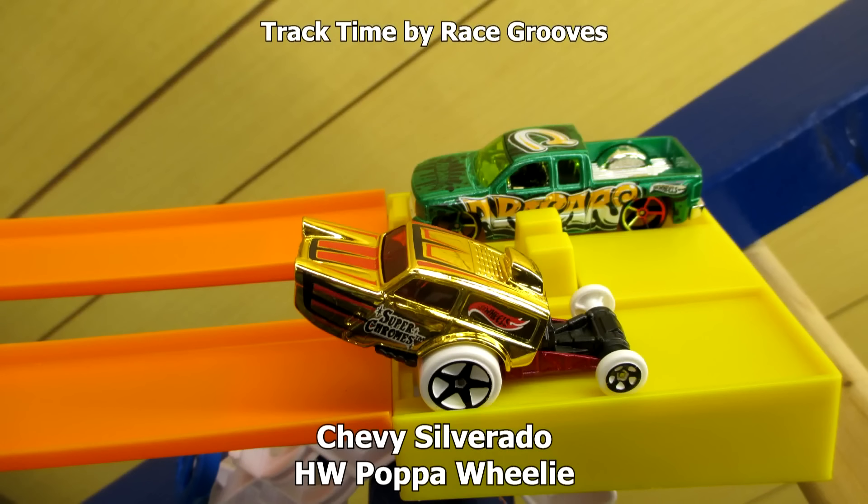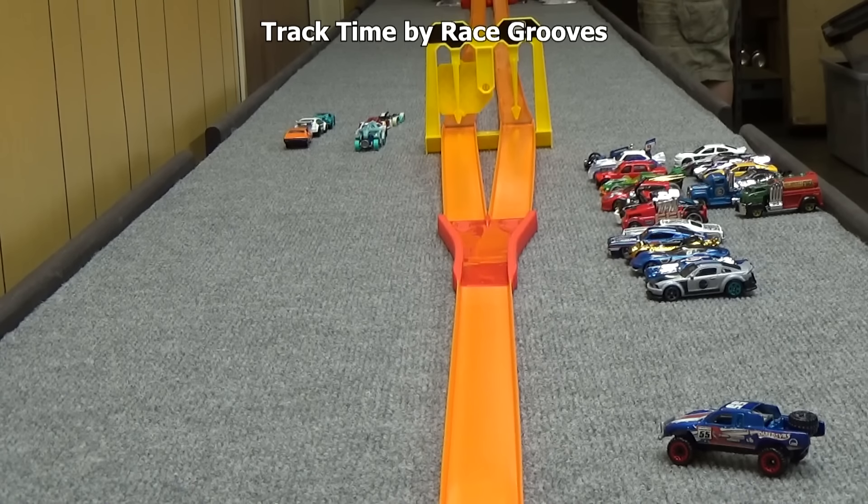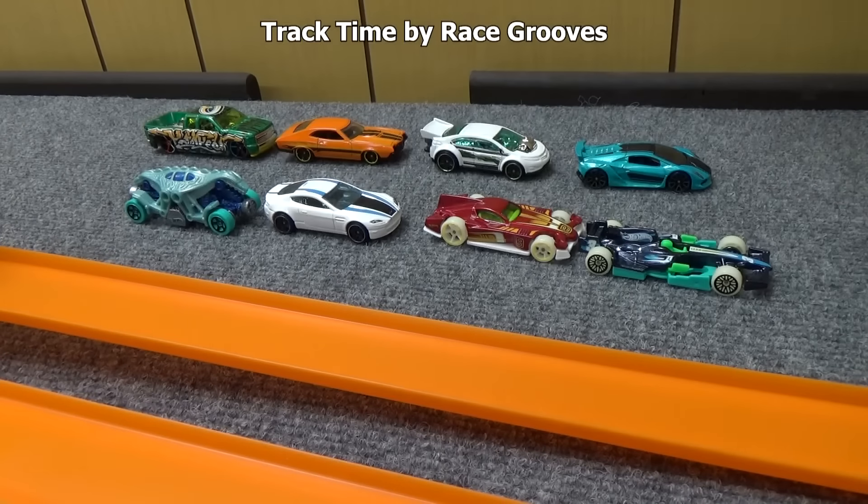The Chevy Silverado is up against HW Papa Wheelie. The Chevy Silverado advances.